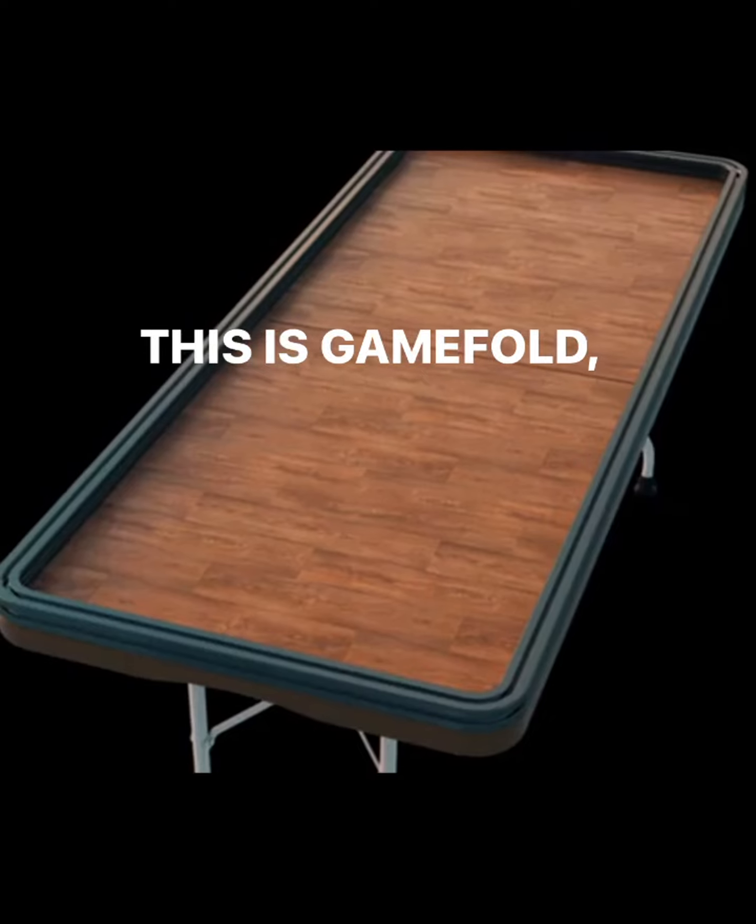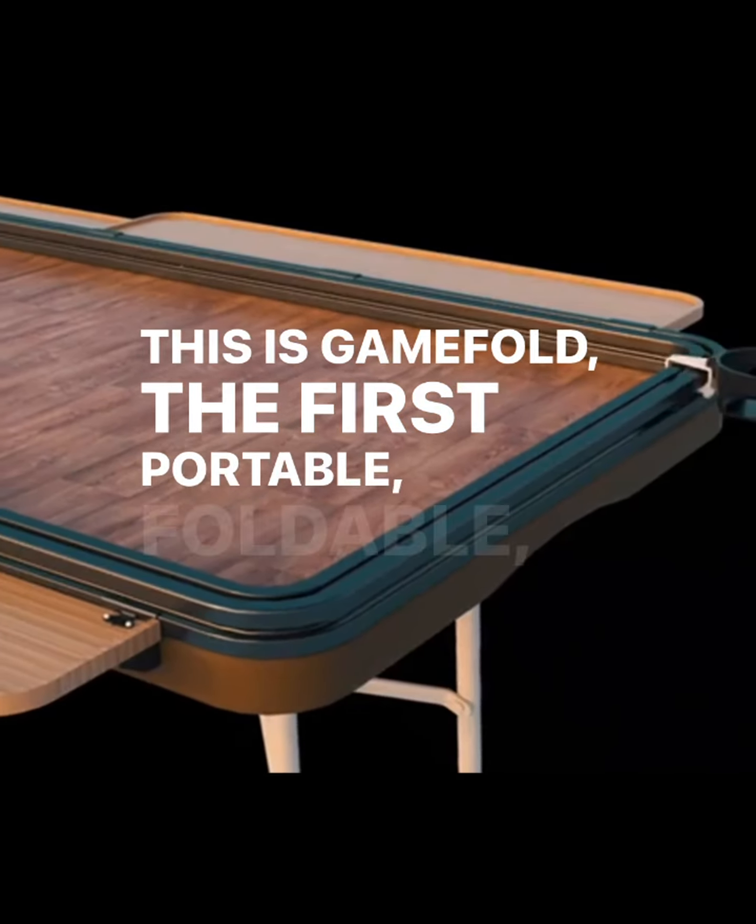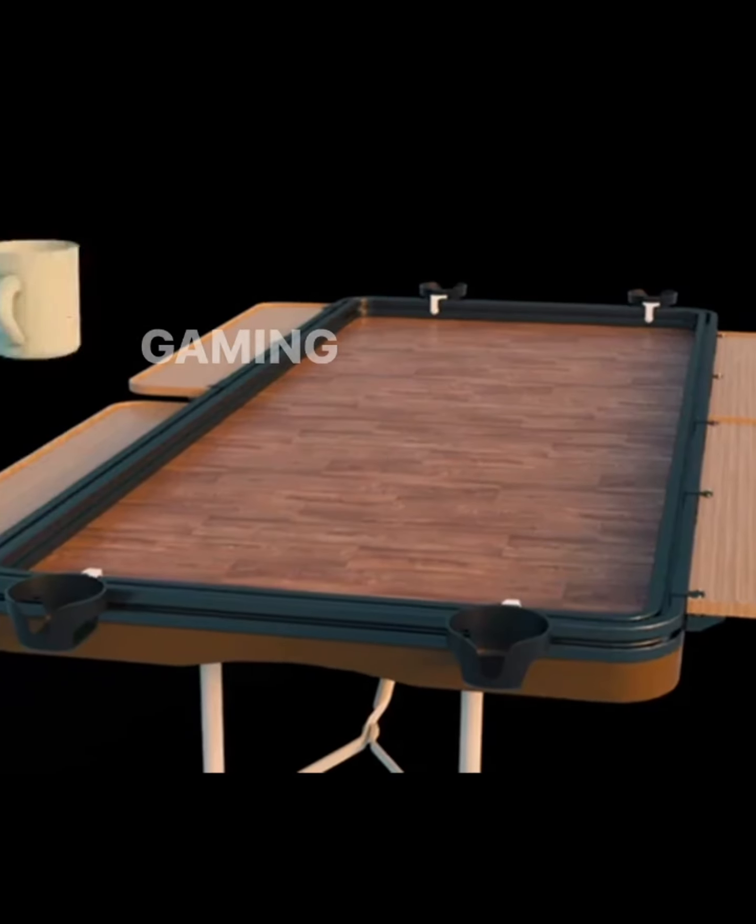This is GameFold, the first portable, foldable, customizable gaming table.